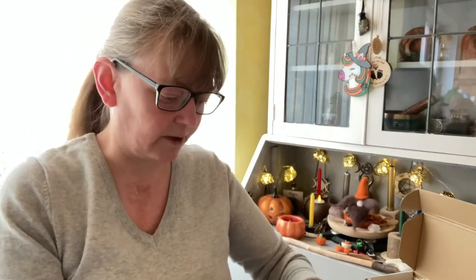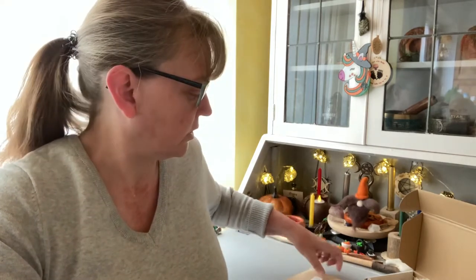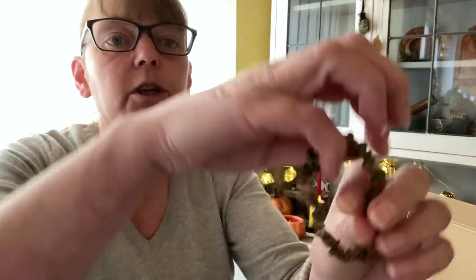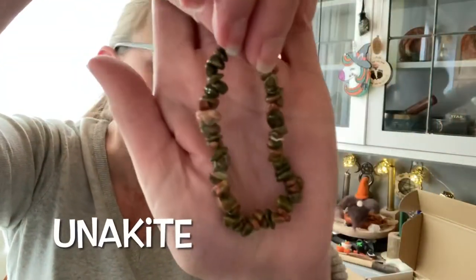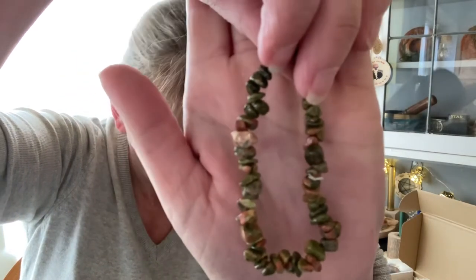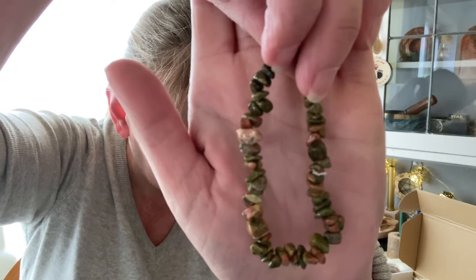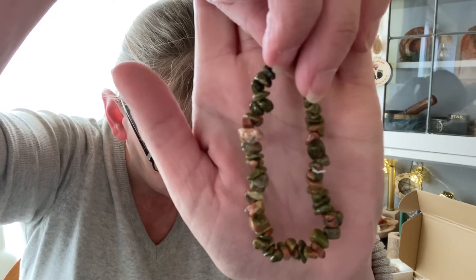The first we have envelopes with what's inside the envelope. This is an unakite chip bracelet — gorgeous colors in that. Unakite is a stone of vision; it balances emotions with spirituality and will provide grounding when needed.